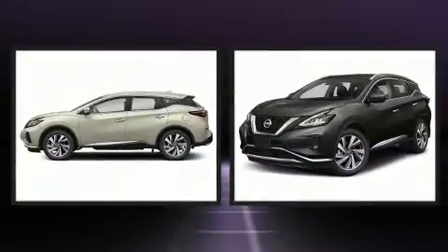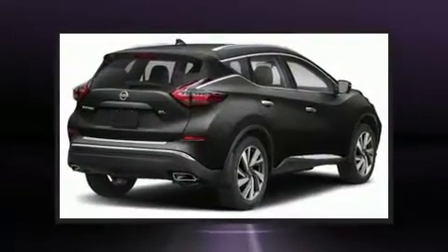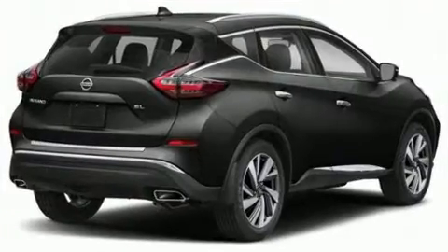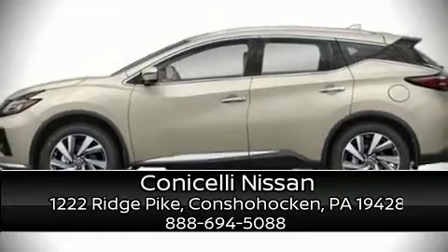Nissan also prioritized safety and security by including traction control, a security system, and four-wheel disc brakes with ABS. Sophisticated all-wheel drive technology maintains a firm grip on the road. Please don't hesitate to give us a call.